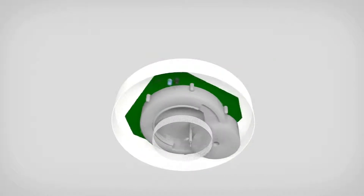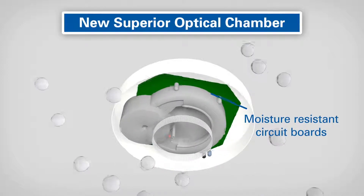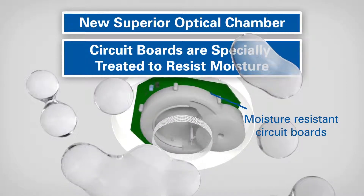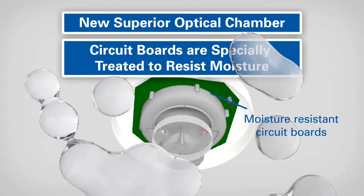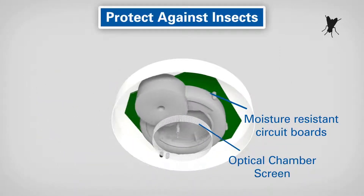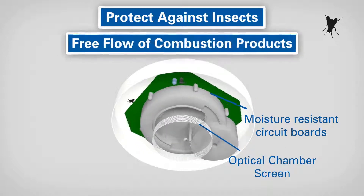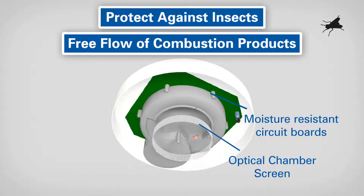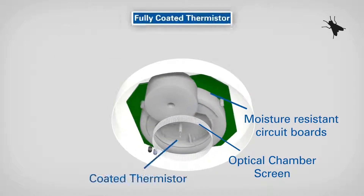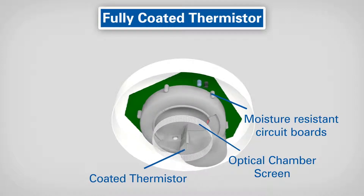The advanced chamber design is robust and incorporates a new superior optical chamber screen, whilst the circuit boards are specially treated to resist moisture. The optical chamber screen helps to protect the detector against insects which can cause false alarms when entering the chamber, whilst still allowing the free flow of combustion products. To withstand contamination, the thermistor is fully coated. All these mechanical characteristics make the detector more robust for greater reliability.